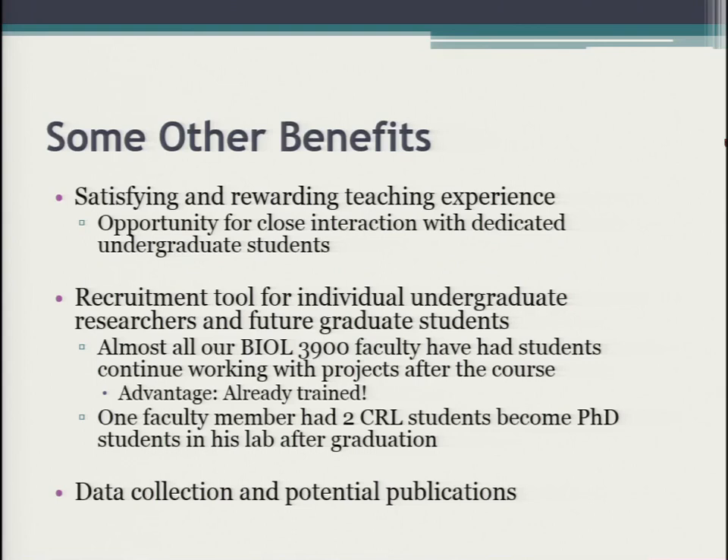Some benefits aren't credit-related but are just a great experience. You get to work with a dedicated group of students who are there because they want to be — it's not just another requirement to check off. You get this nice interaction. One of my colleagues has said it's the best teaching experience he's had in his career — this opportunity to work with these students.